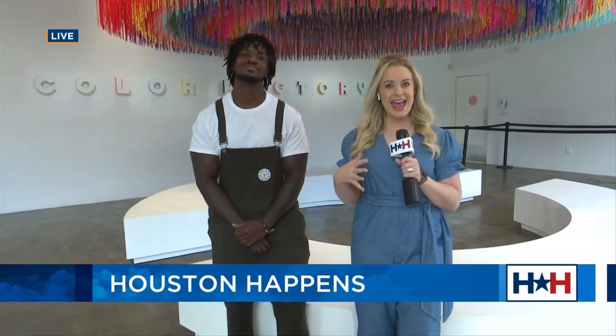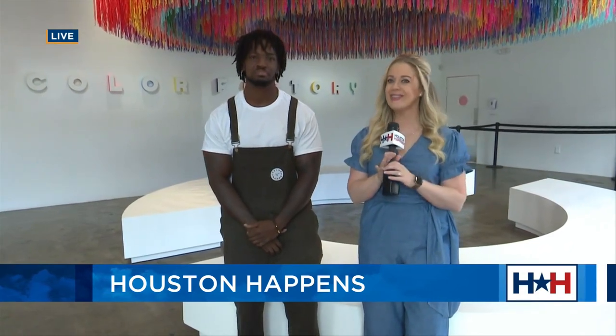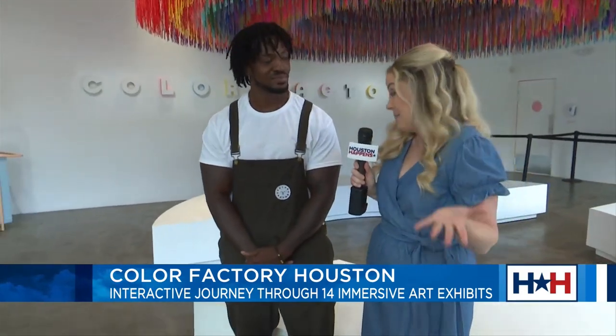Good Friday morning, everyone. I'm Maggie Flegno and this is Houston Happens. You know the drill — on Friday I take the show on the road, and I want you to experience something cool and colorful. I think we all could use an escape. Well, look no further. We are at the Color Factory, and I'm joined by my friend Carl. Thanks so much for waking up with us and giving us an inside peek at everything.